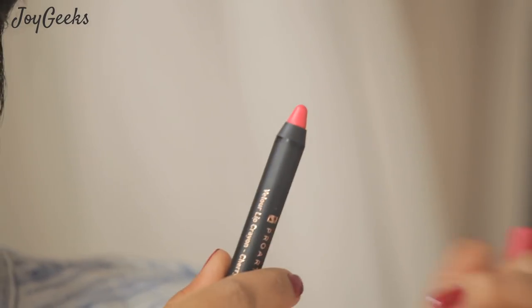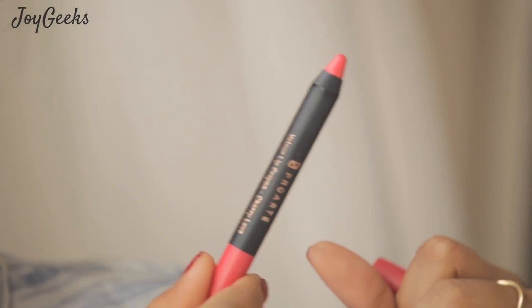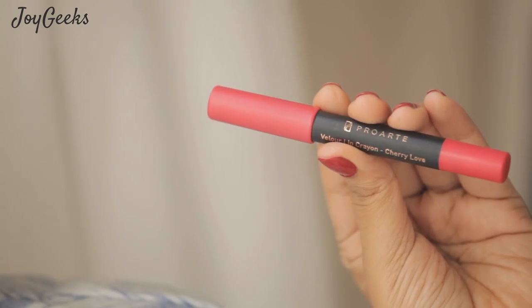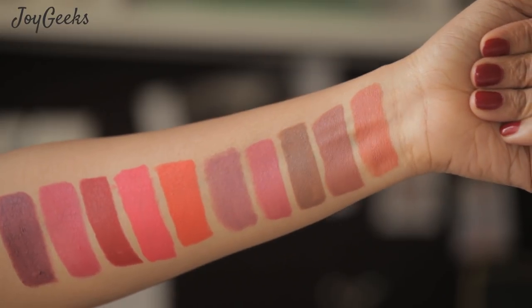I'll put a timestamp on the screen if you'd like to jump into the swatch right now. These crayons look like any other crayons — they are black in color but have a color-coded bottom and top. The shade name is written very well on the side, which I really appreciate. It is 2.8 grams, made in Germany, manufactured by Schwan Cosmetics. There's a decent range of nudes and oranges, reds, and pinks.